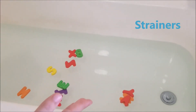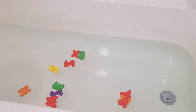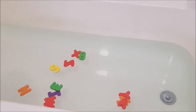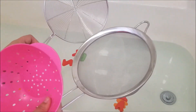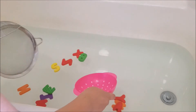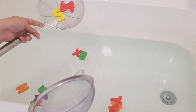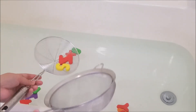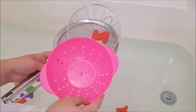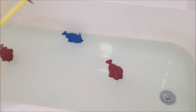Another super simple activity is giving your child strainers. Put anything in the water that will float — I'm using letters, but you could use balls, balloons, pom-poms, anything that floats. Give them a couple of strainers and they can have fun scooping things up. You could even make it a letter search: 'Can you find the letter M?' and they have to scoop it out.